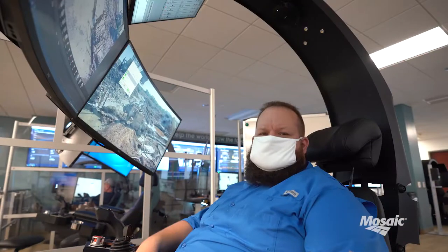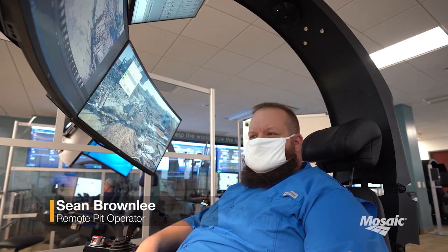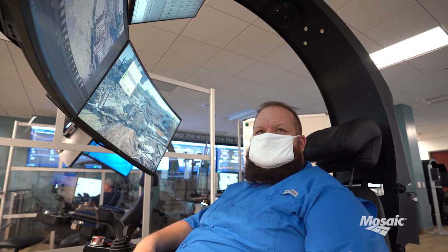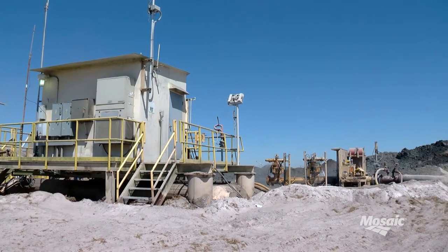I would definitely say it's safer. Here, you've got a nice paved parking lot, you're inside a nice building. Whereas in the mine, you're walking through the mud — no telling how deep it can get.